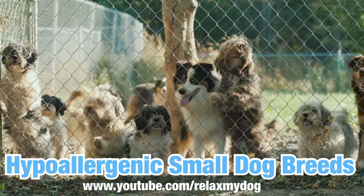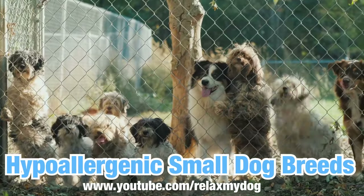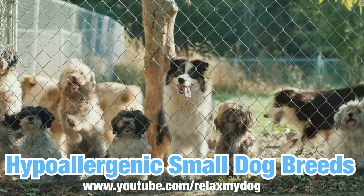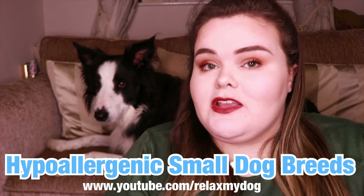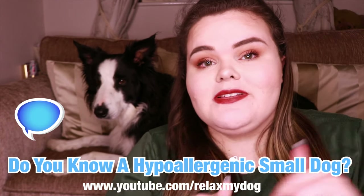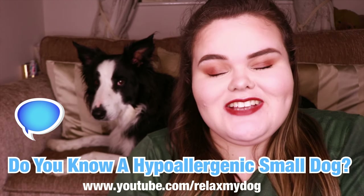No dog can be a hundred percent hypoallergenic, and some of these breeds have grooming needs which basically means that this needs to be done to them to make sure they are as hypoallergenic as possible, especially if you do have allergies. But like I say, last week we spoke about the big dog breeds, today we're going to be talking about the small dog breeds. Before we get started, go down to the comments and let me know — do you know any hypoallergenic small dog breeds? Is your dog hypoallergenic? Let me know down below, but let's just get started.